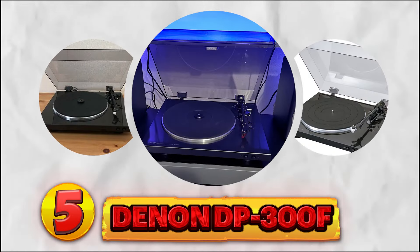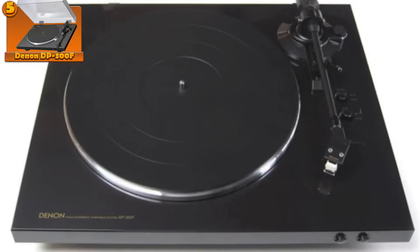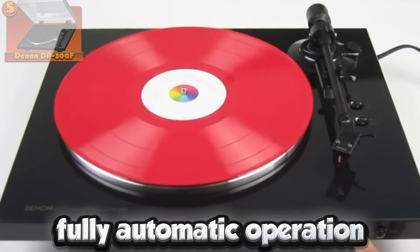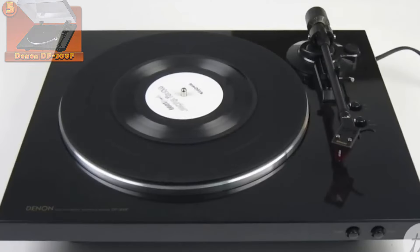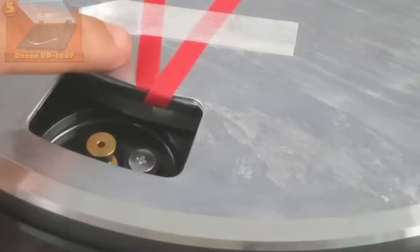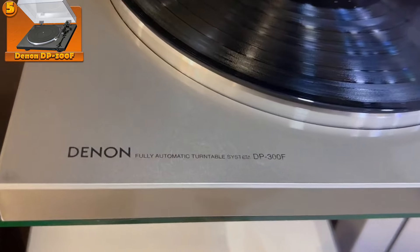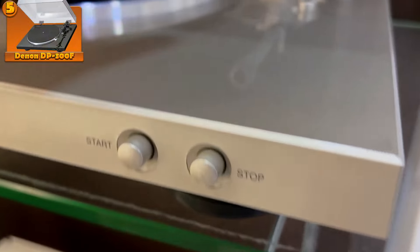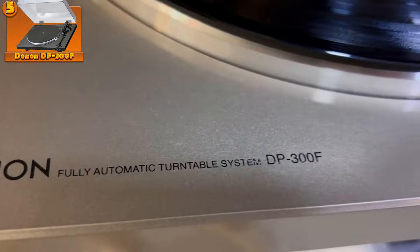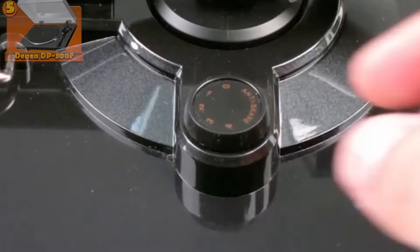Number 5: the Denon DP-300F. This model boasts fully automatic operation, making it incredibly user-friendly for vinyl enthusiasts of all levels. Its built-in phono stage ensures optimal sound quality, eliminating the need for an external preamp. Moreover, the inclusion of a dust cover provides protection for your vinyl records when not in use, promoting longevity and preserving their quality. The DP-300F's straightforward design further enhances its appeal, offering a seamless and hassle-free listening experience.